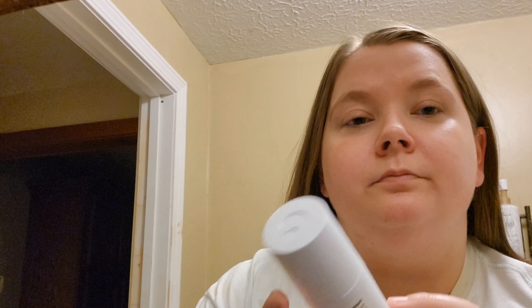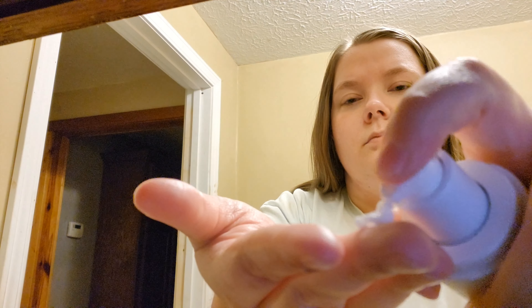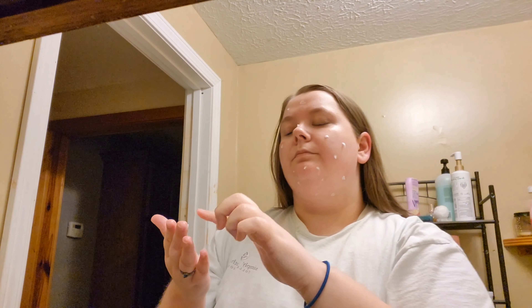I go in with the Curology — like two pumps is all you need. Anybody who is struggling with acne, give Curology a try.